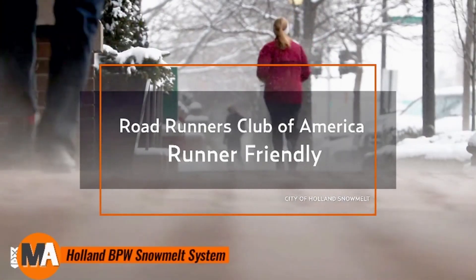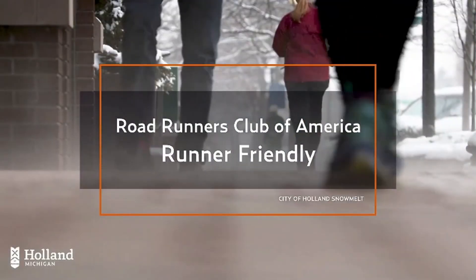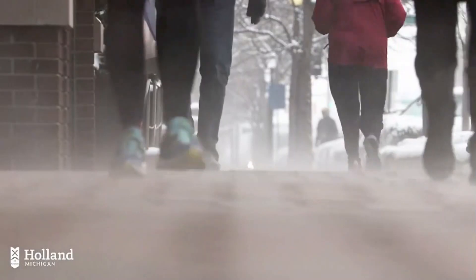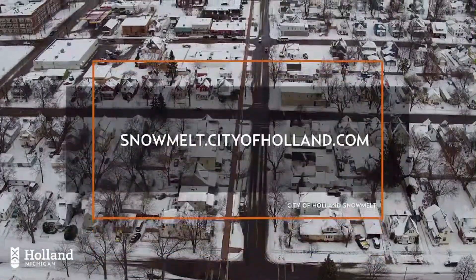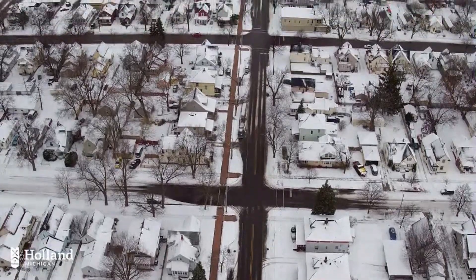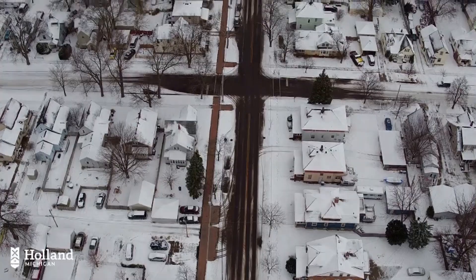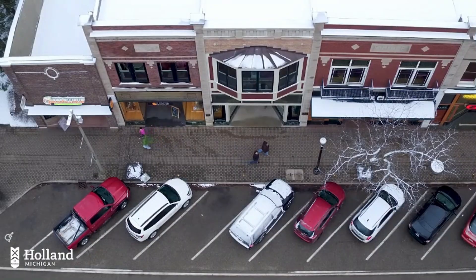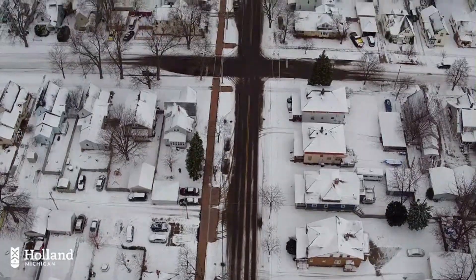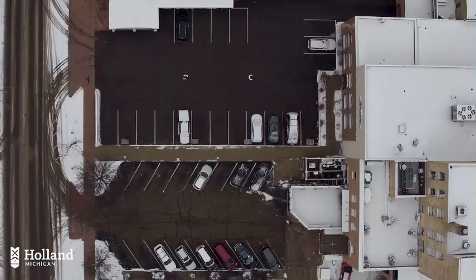The Holland BPW Snowmelt System is an advanced underground solution designed to keep sidewalks and streets clear of snow and ice during harsh winter conditions. By harnessing heated water powered by waste energy from a local power plant, this innovative system enhances safety and accessibility in urban areas, effectively eliminating the need for traditional snow plowing. One of the primary benefits is its ability to maintain clear pathways, allowing businesses to stay open and residents to navigate safely, even during severe snowstorms.